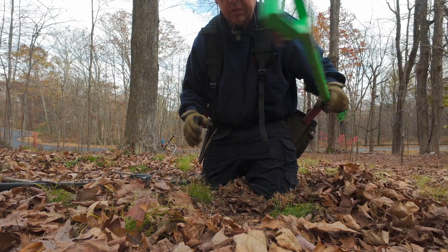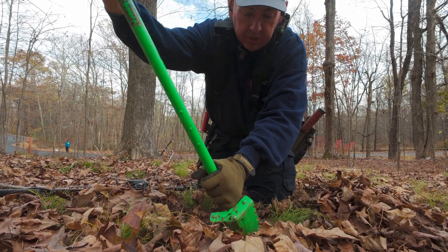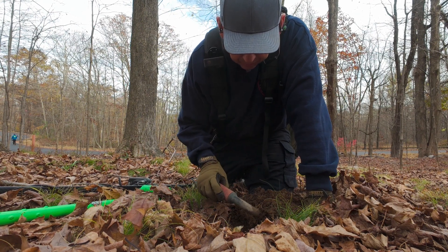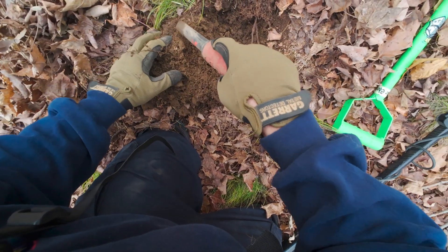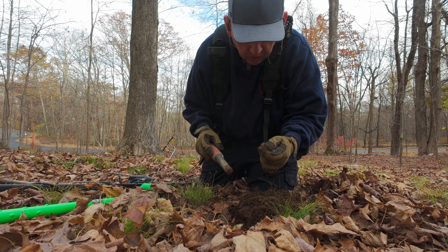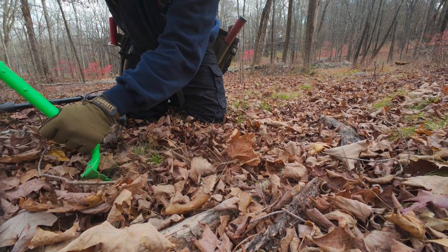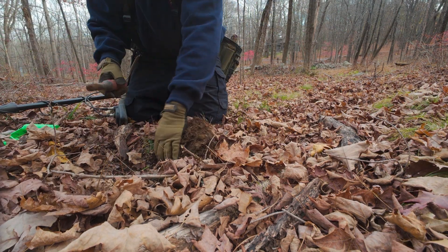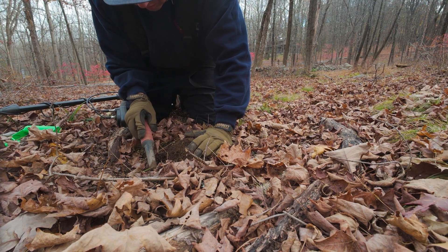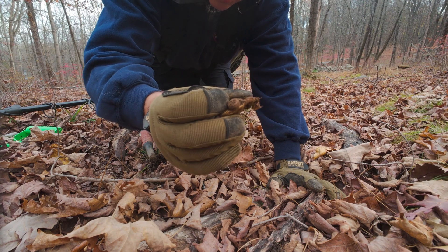I got a mid-30s tone here, seems pretty consistent. It's really the first consistent mid-30s I've had, so hopefully I'll yield something decent. And it gives me a bottle cap. Another mid-30s tone, and it gives me another bottle cap. Looks like the top of an old toothpaste tube. That's pretty cool.